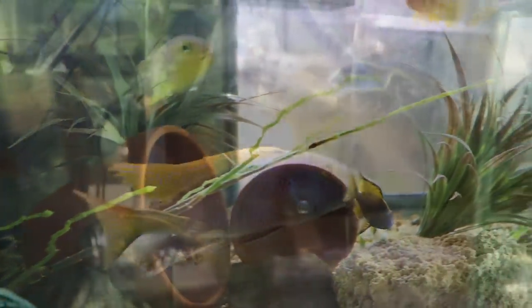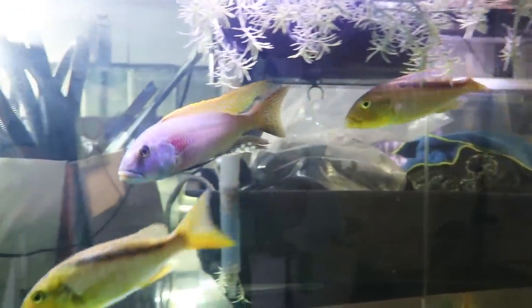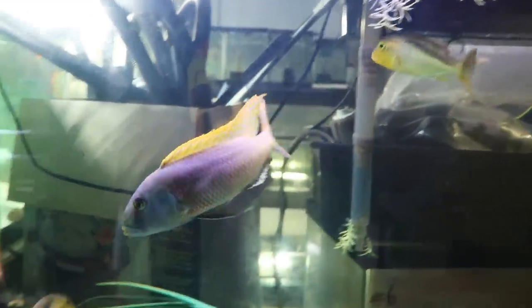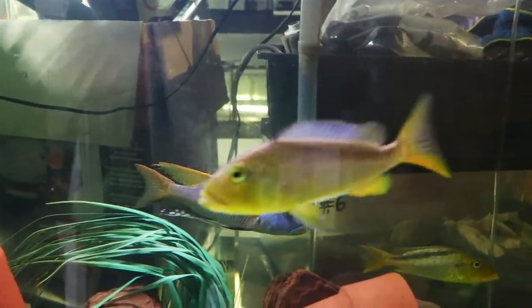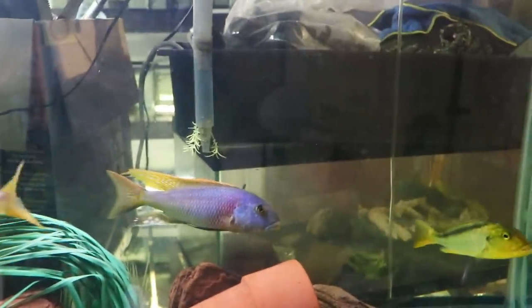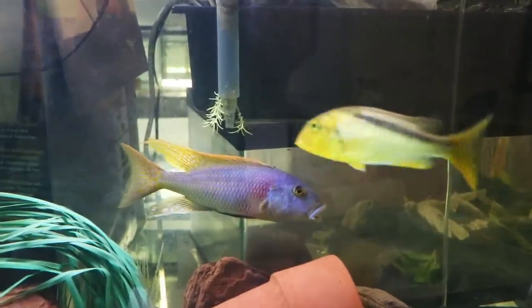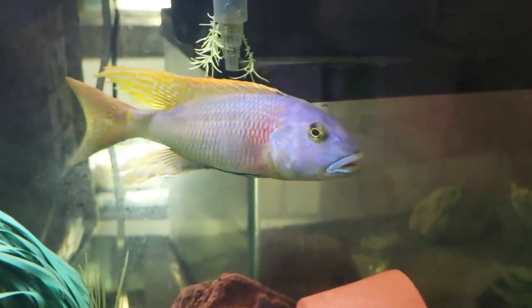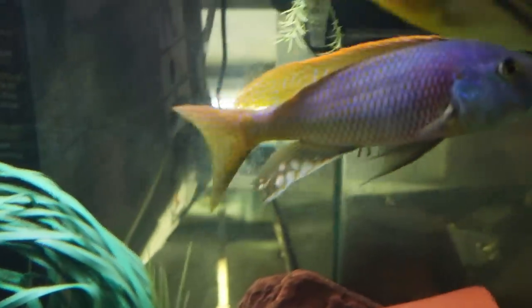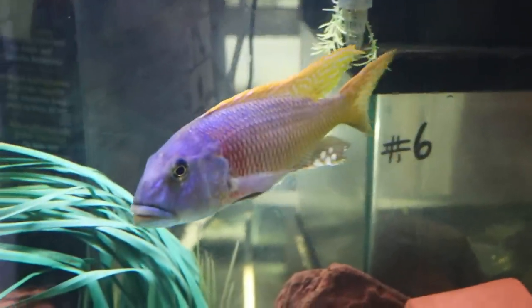Here's another tank mixing peacocks with some mbuna that are a little bit less aggressive. And this was probably my favorite fish in the entire store — it was actually a fish in the basement so not something you'd normally see. Just magnificent. I'm watching these thinking I really should start thinking about doing a predatory African cichlid tank, get a larger tank set up for something like this. But just absolutely, absolutely amazing.